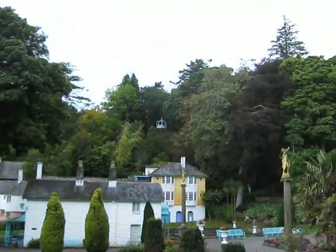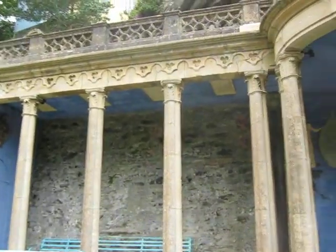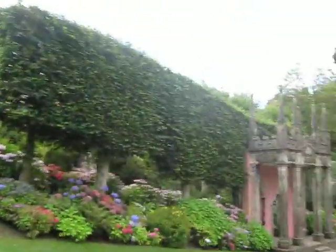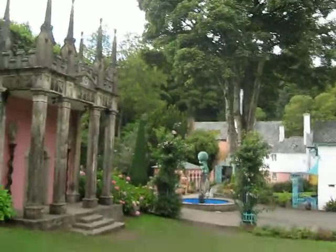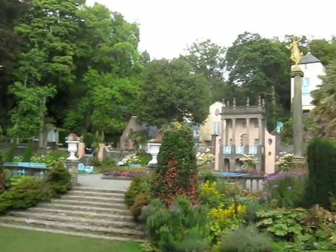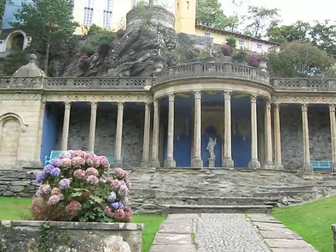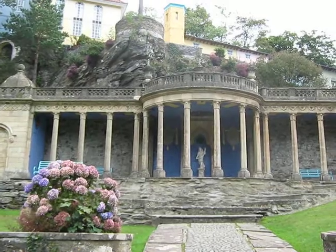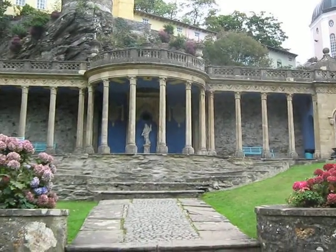This part of the village was actually in Bristol, and it was saved by Clough Williams-Ellis. It was just this bit here, and rebuilt here. I don't know whether the statue was part of it. It's a beautiful, stunning piece of artwork when you look at it.